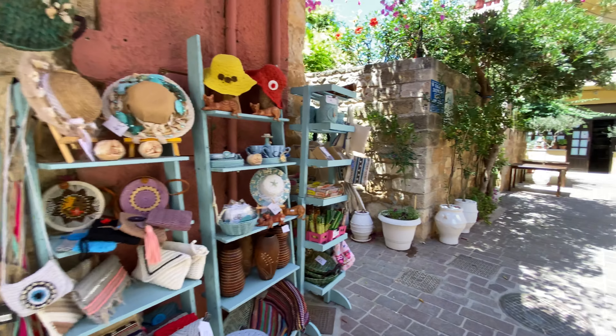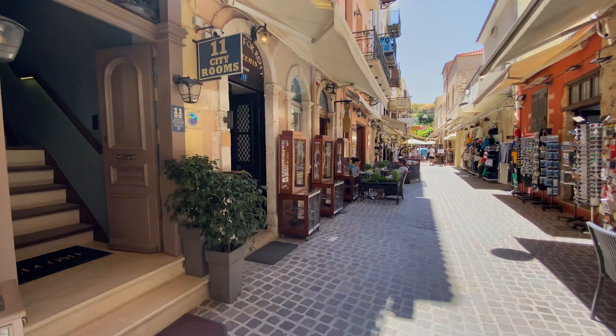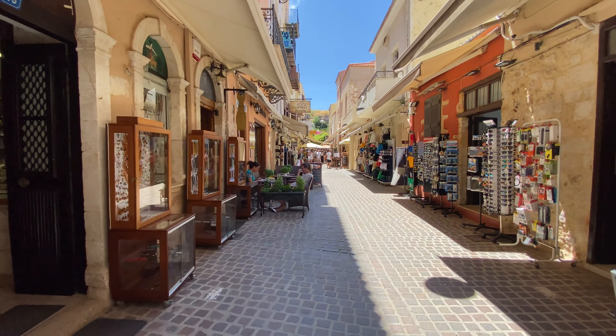There you will find everything you expect from a Greek holiday town: a great selection of restaurants, an old town, and lots of stores with locally made products.